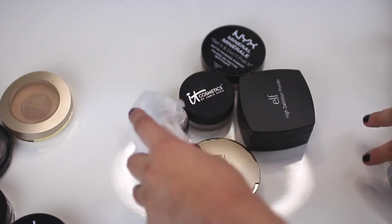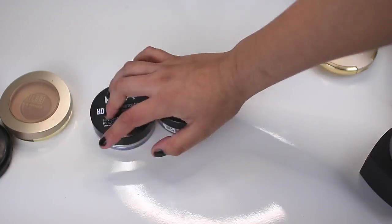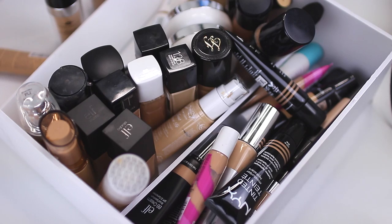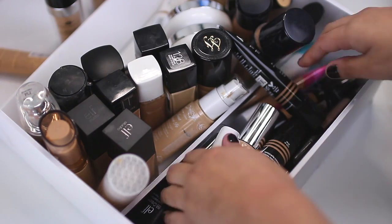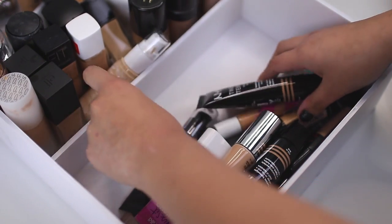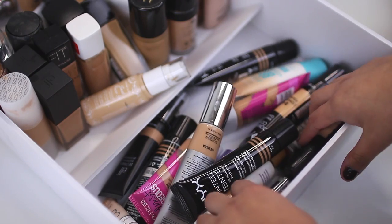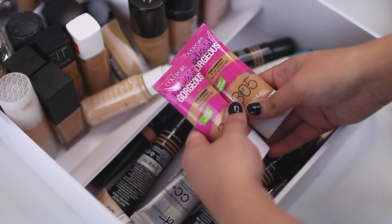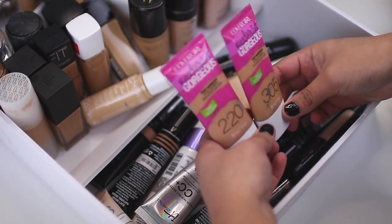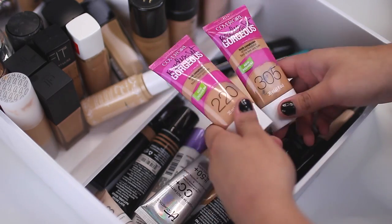These are the ones I'm keeping — four for myself, two for kit purposes. I'm tossing five. Alright, you guys are going to flip your lid — look at all these foundations that I have. I'm going to begin with these tube-type foundations. The first two I definitely am going to get rid of are the Covergirl Ready Set Gorgeous foundations — they're just too dark for me, too pink, I just don't care for them, so I'm going to toss these out.